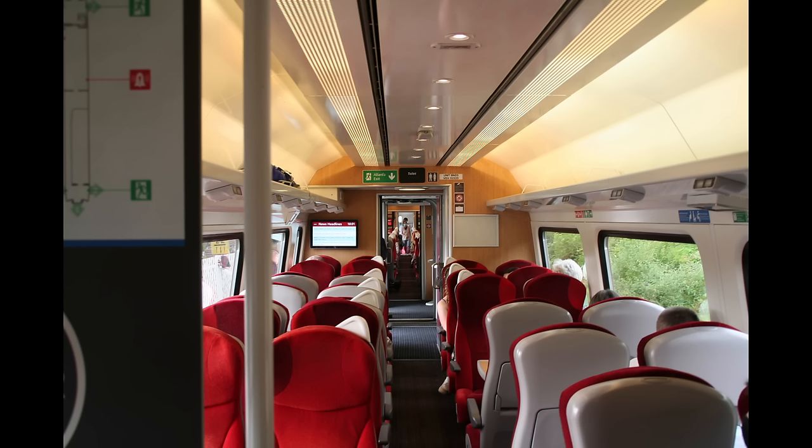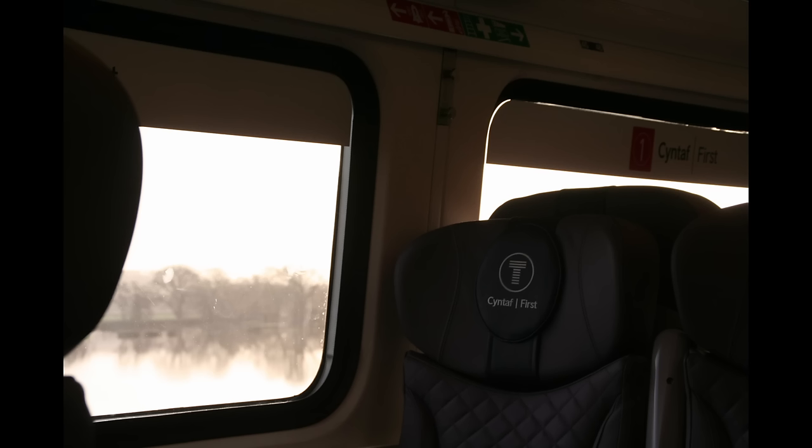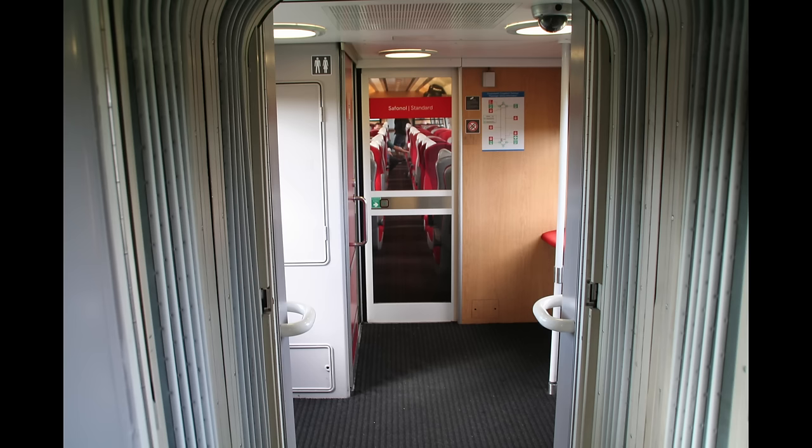The internal decor is excellent in both the ex-LNER sets and ex-Grand Central ones. That said, it would be nice if the latter had curtains in first class — it's just a subtle difference, but it does improve the atmosphere. As I said in the old video, the toilets and vestibules do feel dingy and outdated, so could probably do with a refurbishment, but it's not exactly urgent.